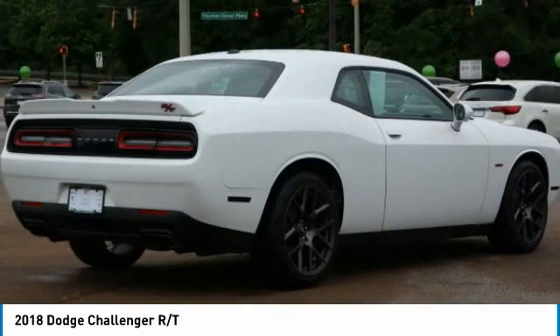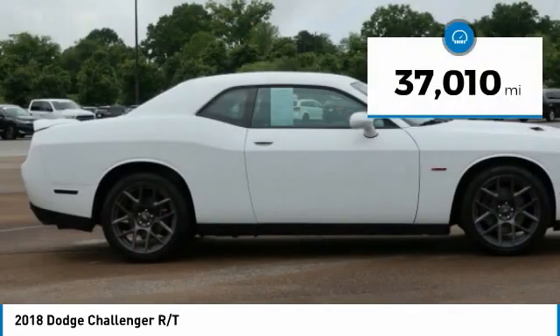It's powerful, practical, and efficient. This vehicle has less than 40,000 miles.